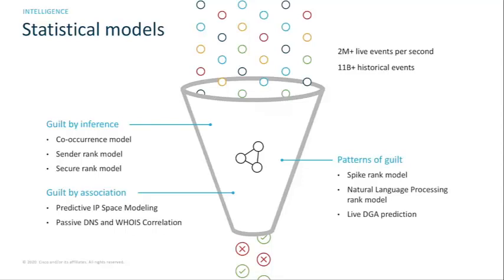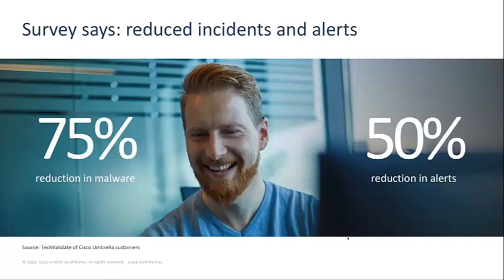With our patterns of guilt approach, we have a model called the spike rank model. This takes into account query traffic we see to domains — if a domain suddenly has a spike in query volume that's uncharacteristic, that may be suspicious, and we can flag those domains for a conviction. One of the big benefits that Umbrella customers report is significant reductions in malware and alerts, improving operational efficiency. More than half of our customers report a 75% or higher reduction in malware, and 7 out of 10 customers reported a 50% reduction in alerts from other security systems.